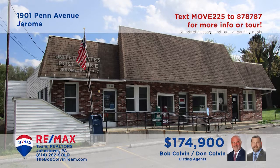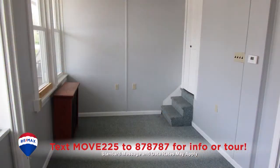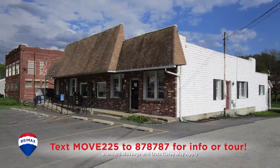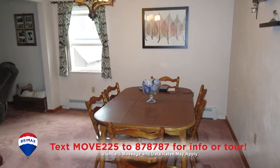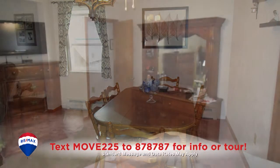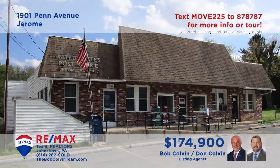Here's a five-unit investment property in the Connemaw Township School District, presented by the Bob Colvin Team. The main unit currently serves as a community post office, and there are two additional units currently occupied as retail and professional space. The remaining two units are used as residential apartments — one is a single-bedroom unit and the other contains four bedrooms and two full baths. Get all the details from a Bob Colvin Team member.